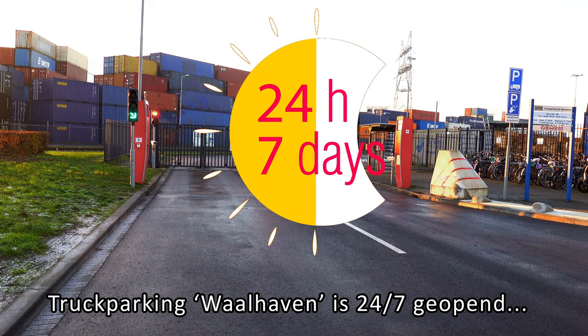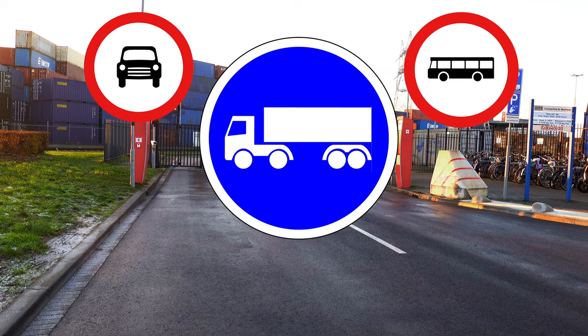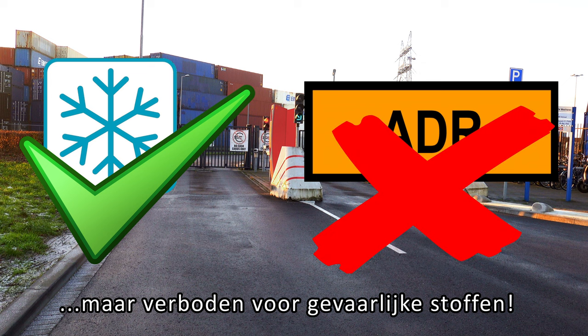Truck Parking Wallhaven is open 24/7, and daytime parking is free between 6am and 8pm. The truck parking is accessible for normal and refrigerated transport, but prohibited for hazardous substances.